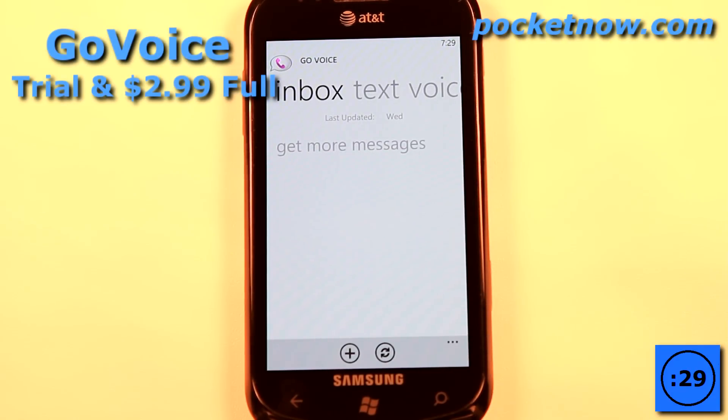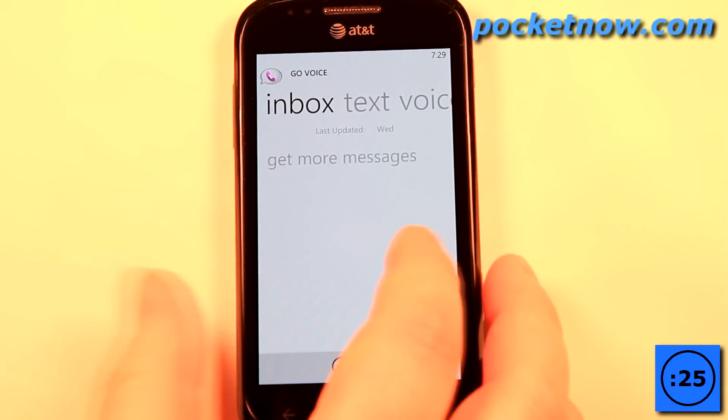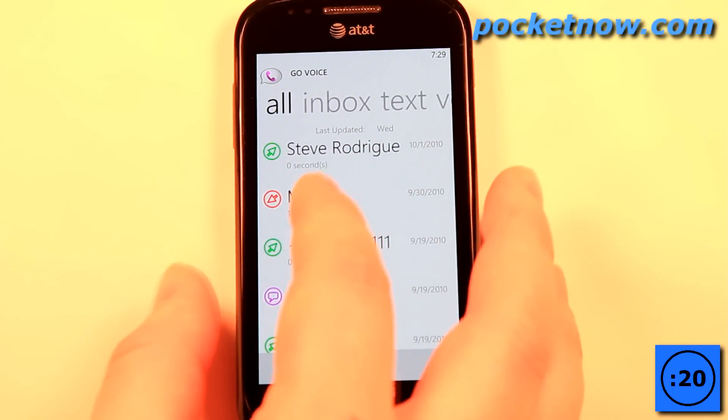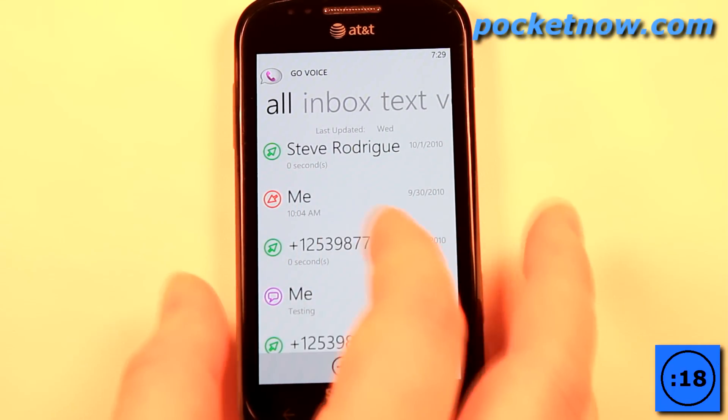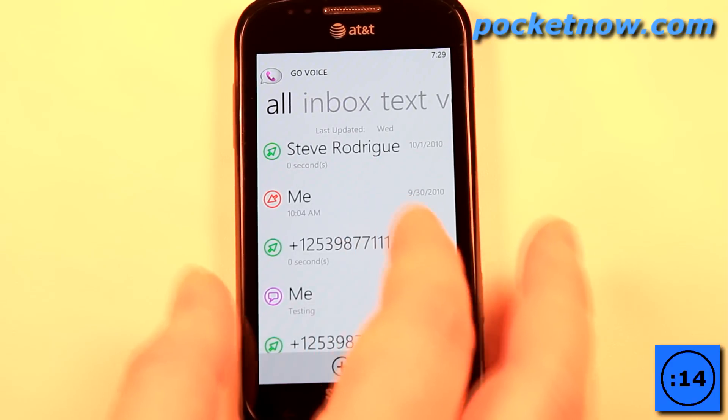Go Voice is a Google Voice application that ties directly into your Google Voice account. You can get all of your text messages, your voicemails, and all your account information. You can see your contacts and call them or send a text message directly through your Google Voice account.